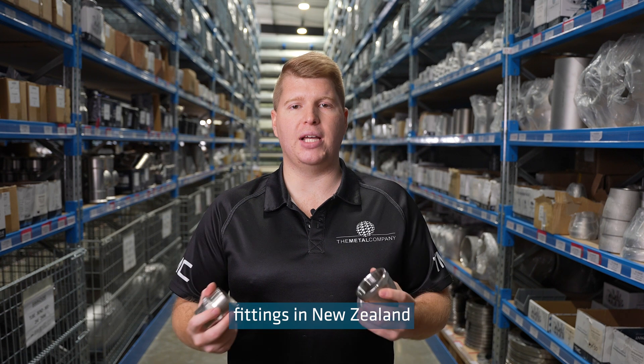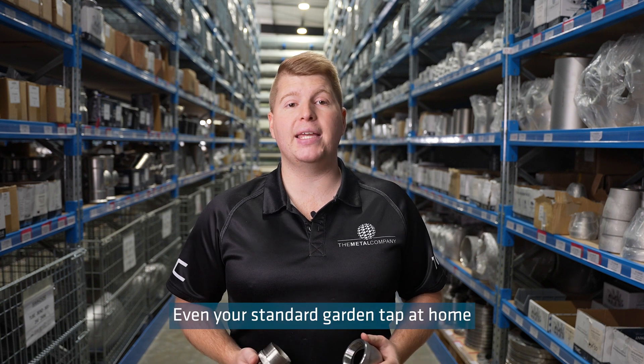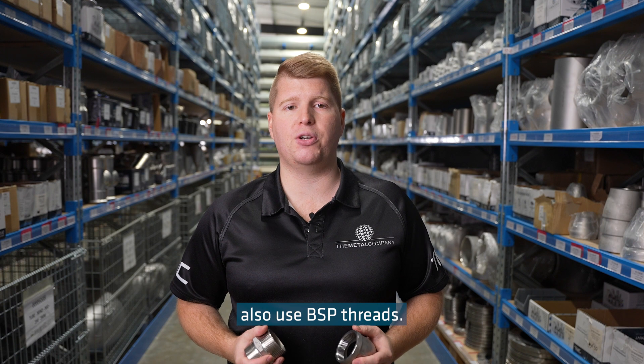They are the most common fittings in New Zealand and are found in a variety of metals and plastics across many industries. Even your standard garden tap at home uses a 3/4 inch BSP thread. Many plumbers fittings found in hardware stores and around the house also use BSP threads.